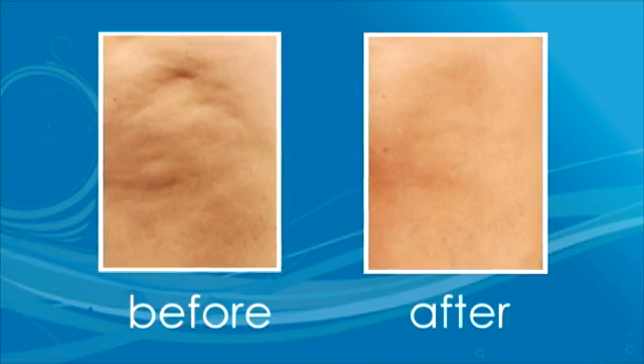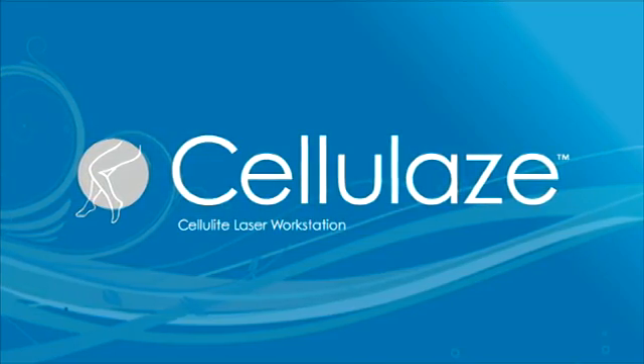Just one treatment produces results like this. Ask your doctor about the Cellulase treatment.